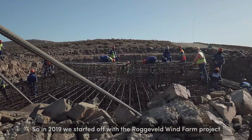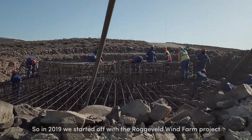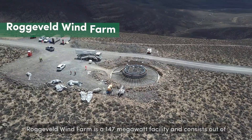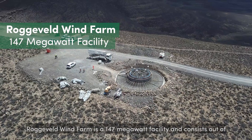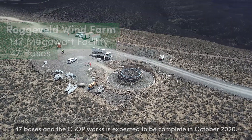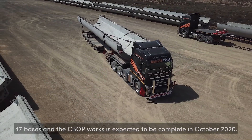In 2019 we started off with the Rocheveld wind farm project and again we decided to go with Smart Rock sensors. Rocheveld wind farm is a 147 megawatt facility and consists of 47 bases, and the civil works is expected to be complete in October 2020.